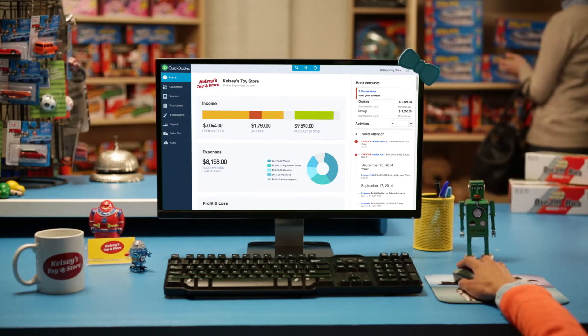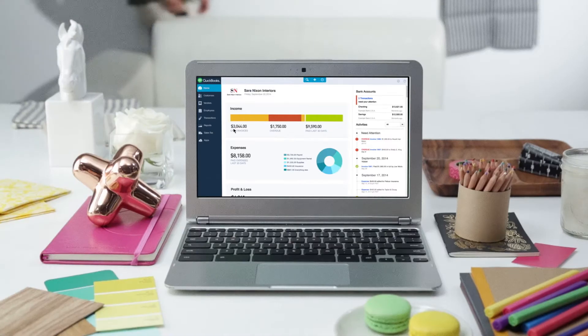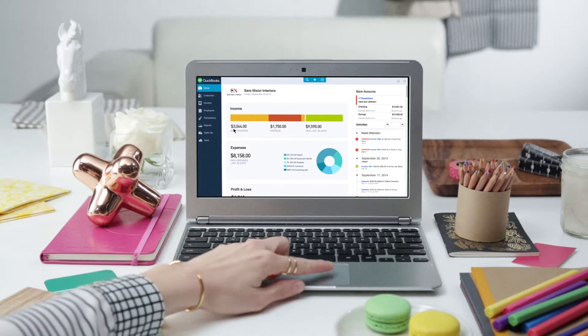Introducing the next generation QuickBooks Online. It's everything you love about your current QuickBooks, now streamlined and better than ever, so you have more time for what matters most.